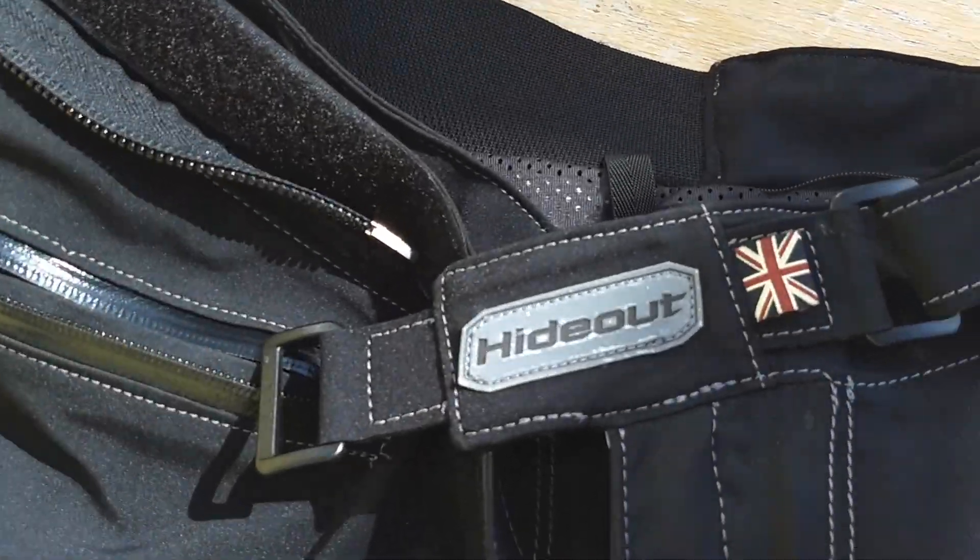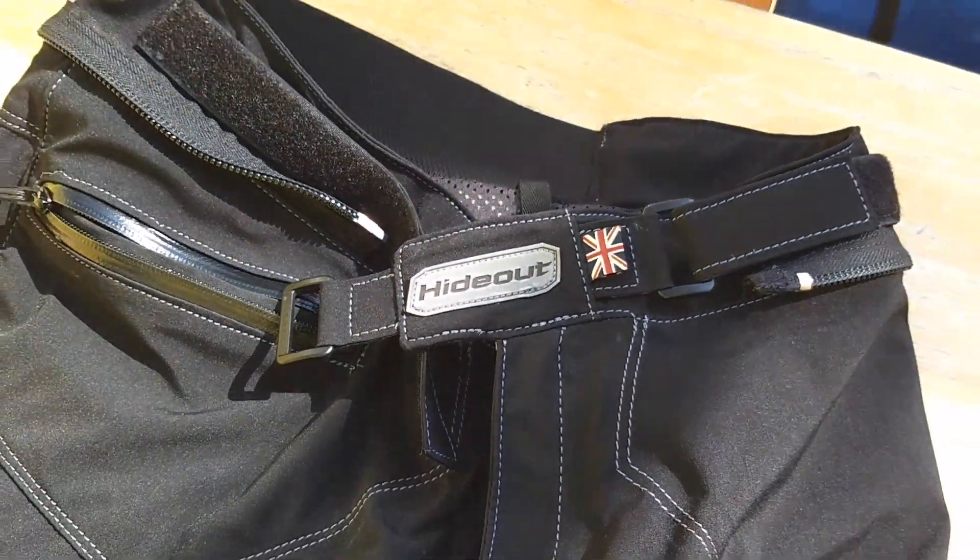So there you go — the Hideout Leathers Hi-Pro trousers. They don't just do leathers; they've got some pretty premium textiles here too.